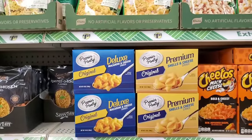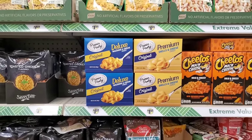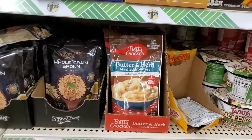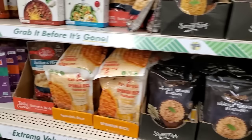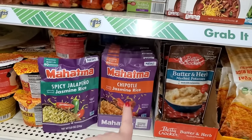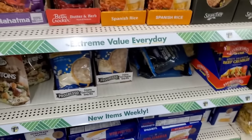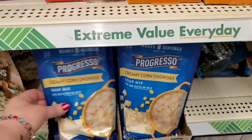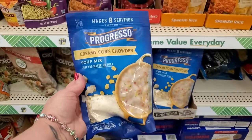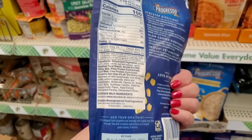They have the Premier Pantry Deluxe Macaroni and Cheese in shells and the original shape. They've got the Butter and Herb Betty Crocker Mashed Potatoes. They have the Spicy Jalapeño and Chipotle Jasmine Mahatma Rice — I love those. Exciting new food find: Creamy Corn Chowder Soup Mix, just add water or milk. That is really cool — it doesn't have anything crazy in it, it looks really delicious.